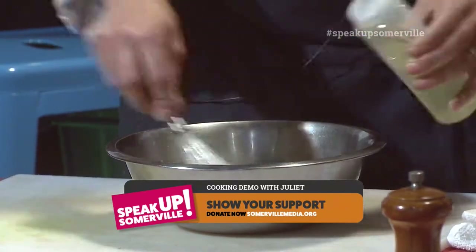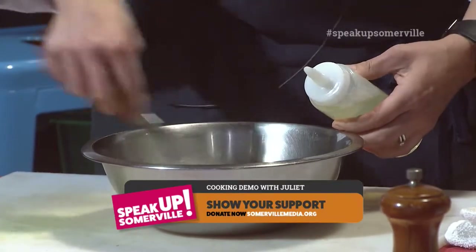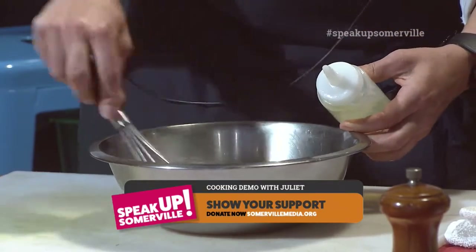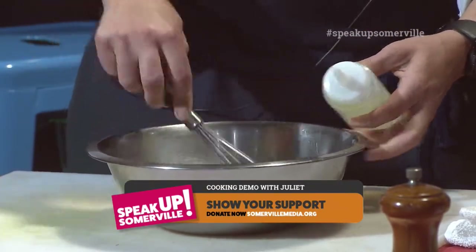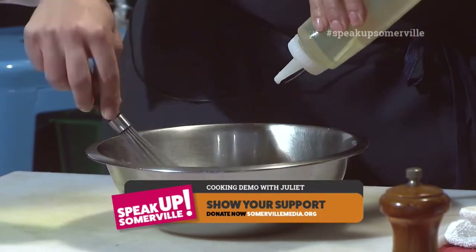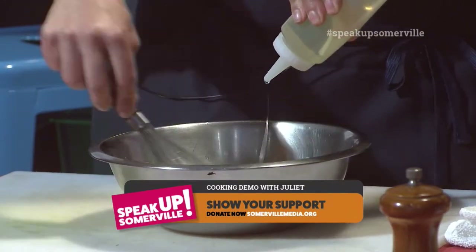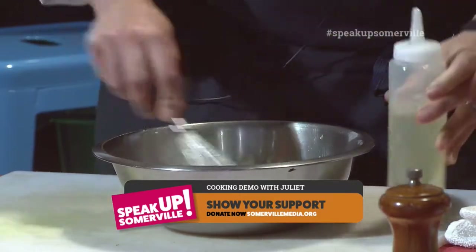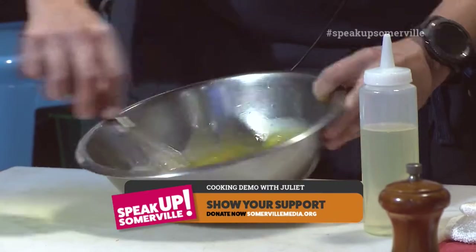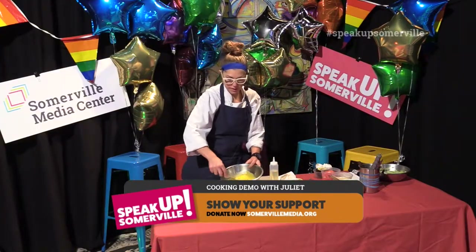Whether it be transforming this into a type of aioli that's seasoned with some type of herb, or just keeping it in its whole state as a really good schmear to a sandwich. So I'm just dropping in a little bit of canola oil here. You can use any type of oil really — olive oil, canola oil, avocado oil — but we really like to use canola oil because it helps to keep the flavors pretty neutral. And then we can build upon that to make it what we need.